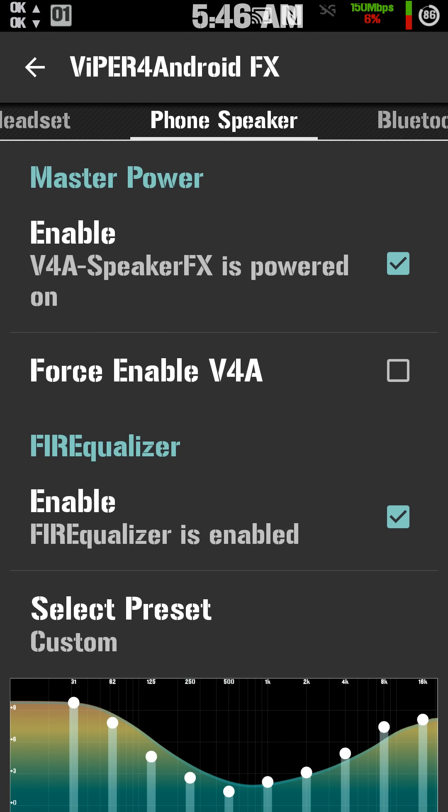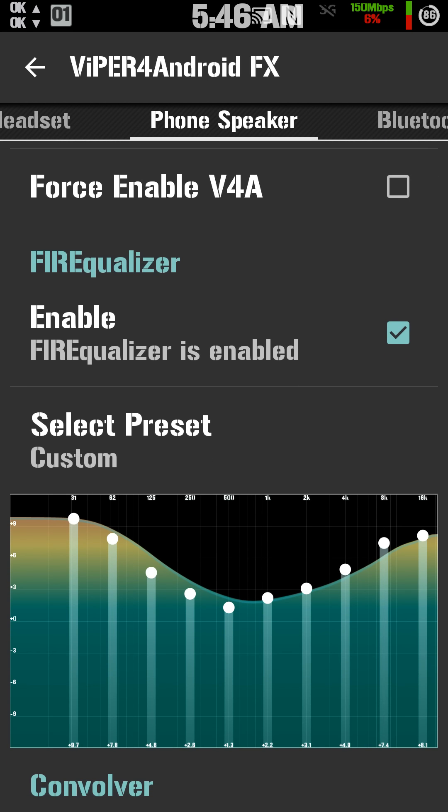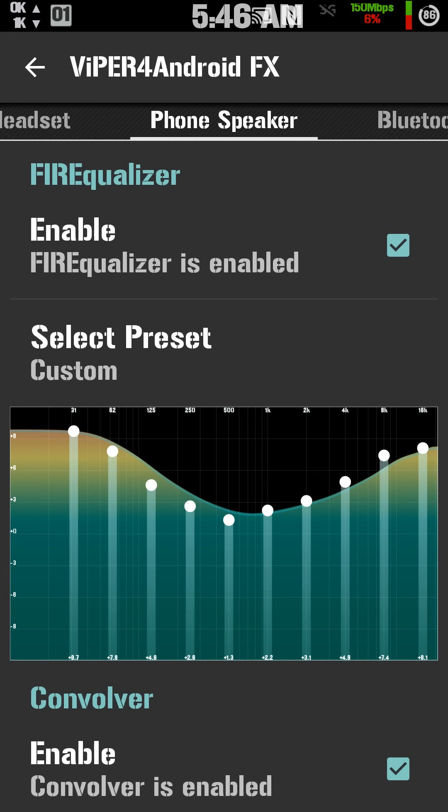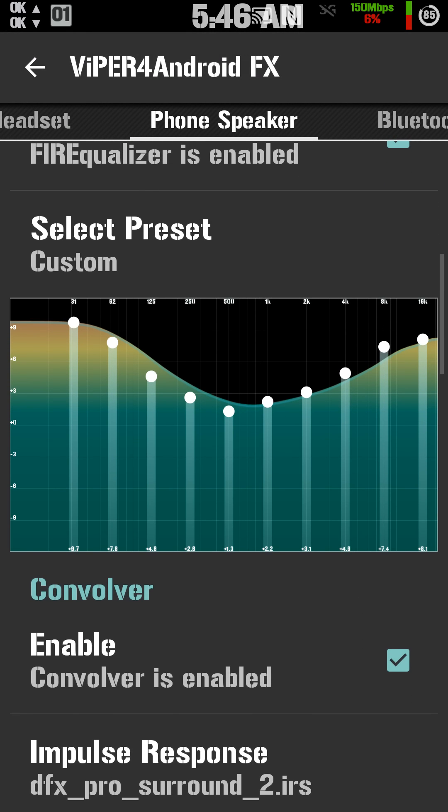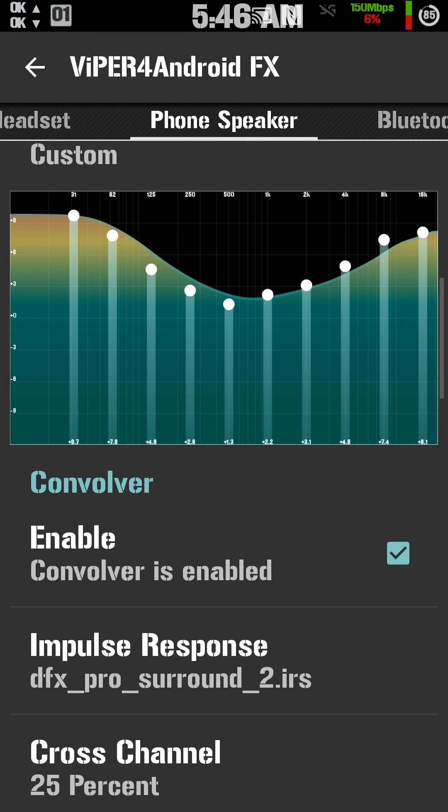First thing you do is turn it on by checking it. Go down here if you want and turn on the Fire Equalizer. You can custom set it up, or they've got presets — deep, classical, flat, R&B, rock, small speakers, treble.